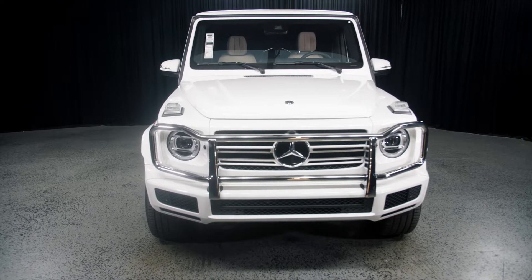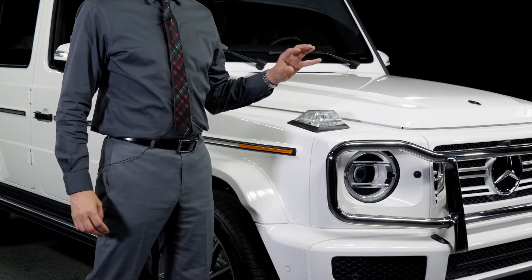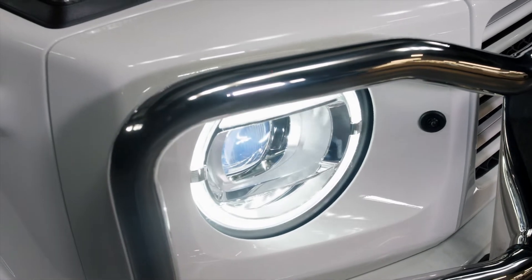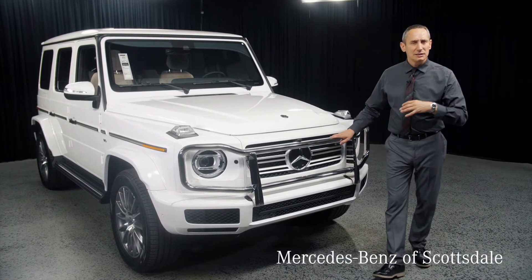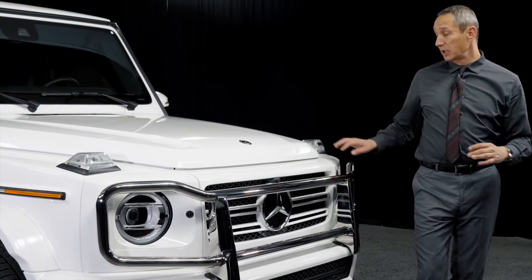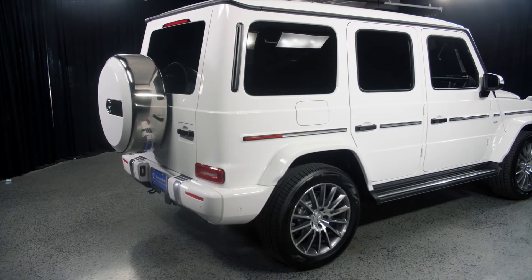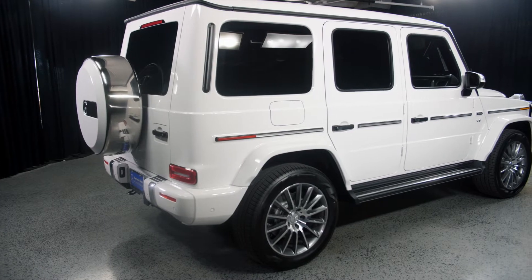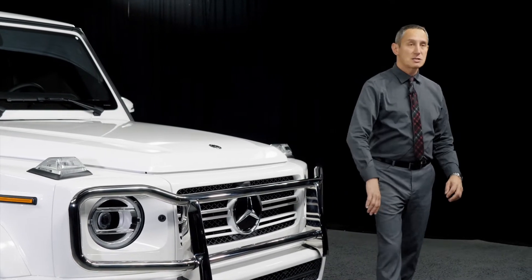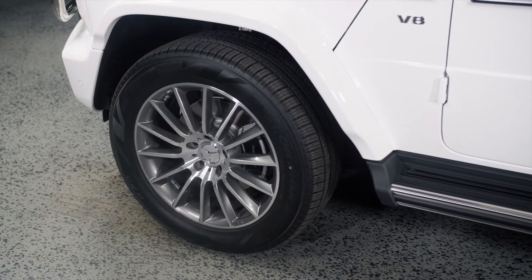On the exterior, the goal was to keep the same DNA as before. You'll still notice the round headlights up top, and the grille guard is standard for the US. Standard safety features include active blind spot assist, active lane keeping, and Distronic Plus. The body styling is rounded a bit more than before, though the main silhouette lines remain the same. This one also has the AMG line exterior with 20-inch multi-spoke AMG wheels.